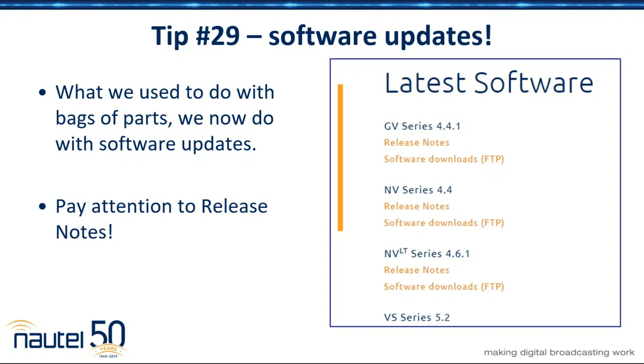Updates to software — years ago we'd send out a Ziploc bag with a sheet of paper for instructions and assorted parts: cut this track, swap this capacitor, change this resistor to this value. Nowadays a lot of that stuff is done with software updates, so we can change bias levels, adjust fan speeds, do all this stuff with software. When we release a software update, at the very least, even if you don't install it, take a look at the release notes and make sure it doesn't have any impact on something you need to do.